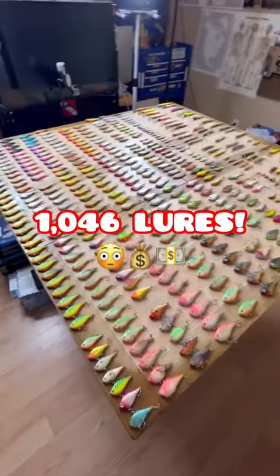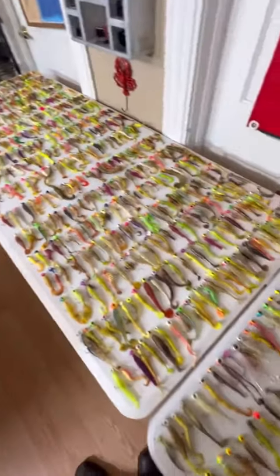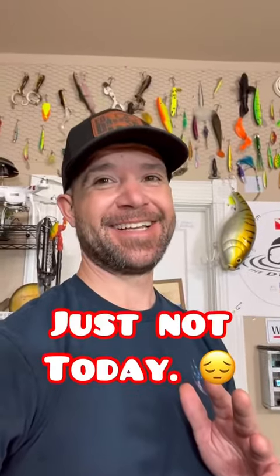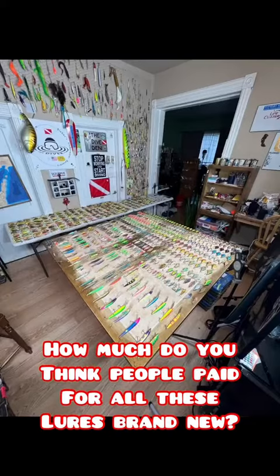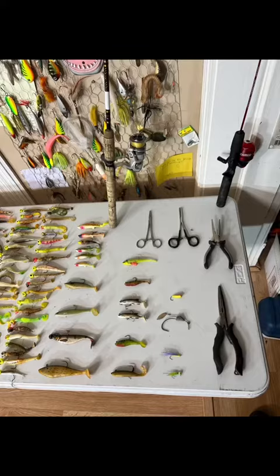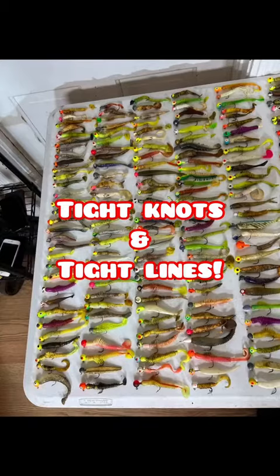There's a total of 1,046 lures here. These hooks, if they're bad, I can't replace them — I'll just recycle the lead. Someday I'll get to go fishing, just not today. We'll see you next time. Thank you.